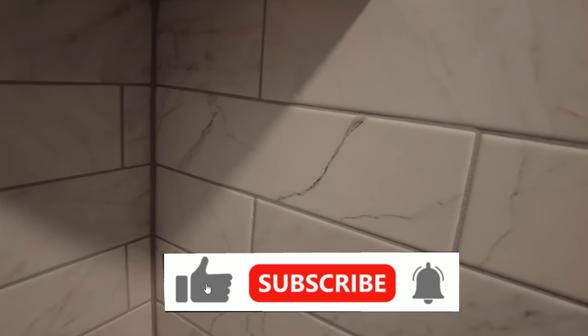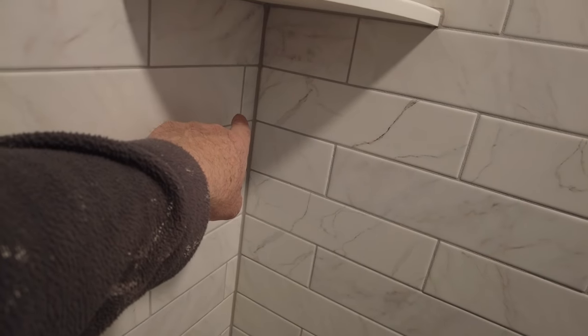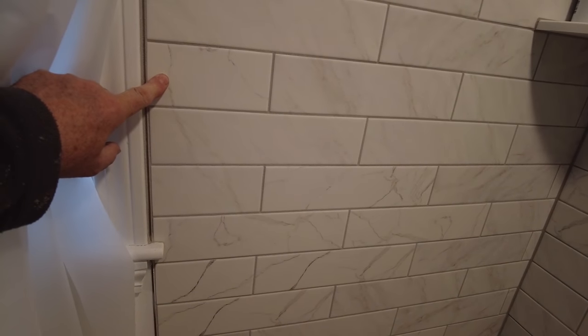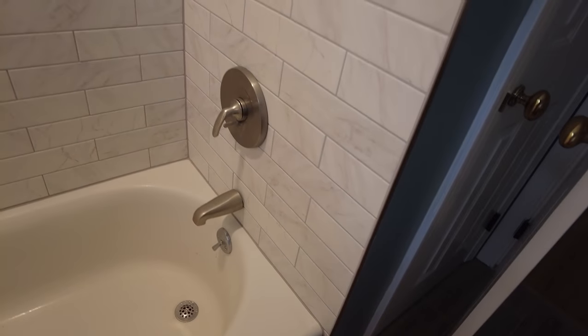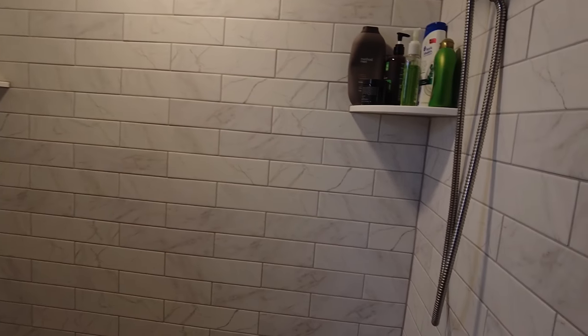See how they didn't even match that corner — that corner is small and that's a full tile, this is a full tile, and then this is a smaller tile. That corner does not match that corner. Why? Because they started with a half tile here and a full tile there, and this side is further out than the other, so they couldn't get them to match.